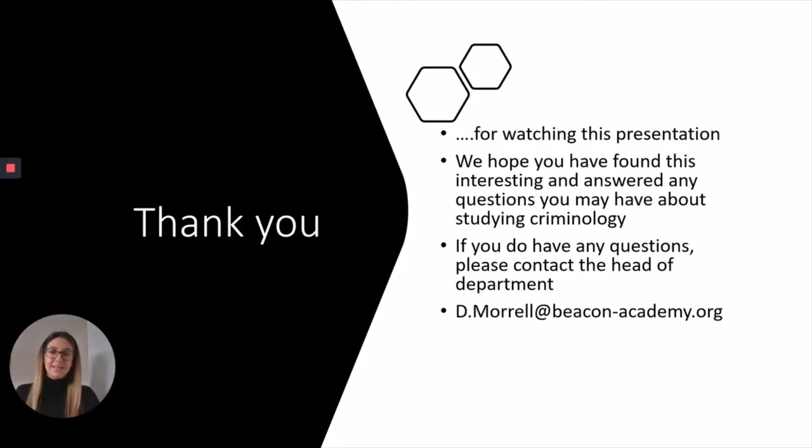Thank you for watching this presentation. We really hope it's been useful and has answered some of your questions to help you work out whether Criminology is the subject for you. If you have any further questions or concerns, please feel free to contact Mrs Morrell — her email is on the screen — and we hope to see some of you in September.